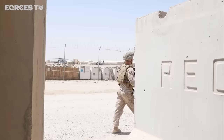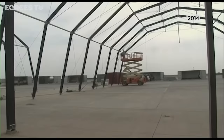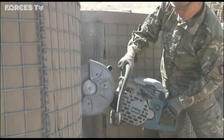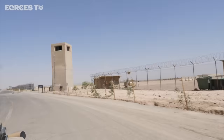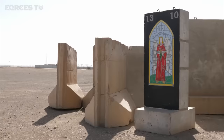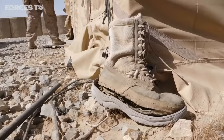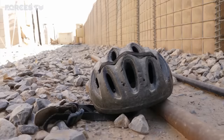Although infrequent, the base remains a target for insurgents, and at one point we had to take cover from a suspected rocket attack. After eight years, Bastion was dismantled in less than six months. Everything that could be removed was shipped home; what remained was scrapped. As we headed back to the US Marines base, we finally found a remnant of Bastion — a blast wall dedicated to the MERT, the medical emergency response team that airlifted so many British troops from the battlefield. A reminder of the more than 450 men and women that came to this base and never returned.